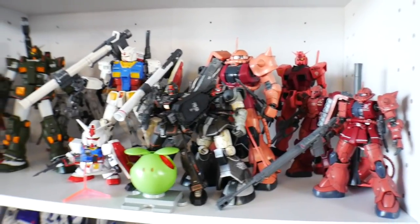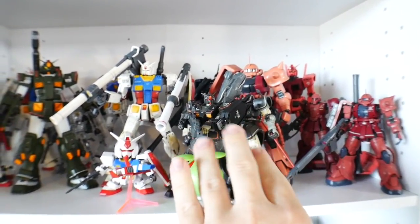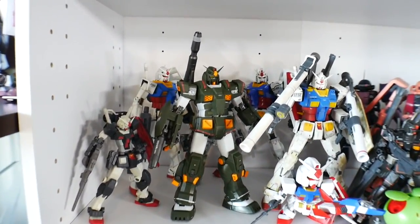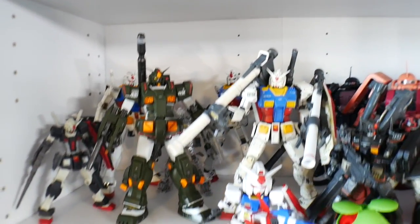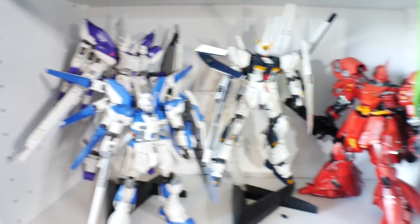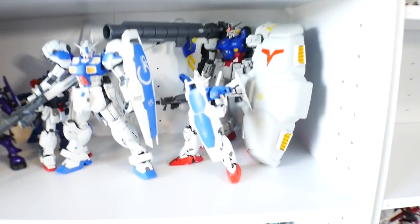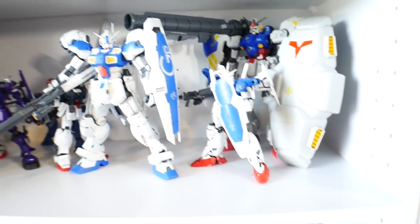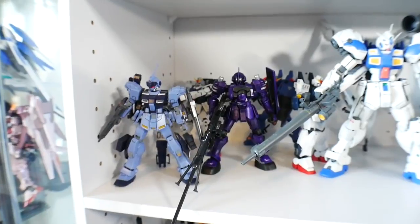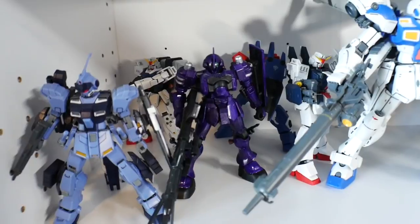Looking over here, basically got Char's kits kind of scattered over here with some Origin kits, and then some of the Amuro Ray kits kind of packed in over here. And looking over here, more Amuro — I got the Hi-Nu and the Nu. And then I got the Sazabi right there. And then down here is going to be more 0083; I don't have any War in the Pocket stuff — I really wish I did. Then I got some 8th MS Team — I got the Zudah.